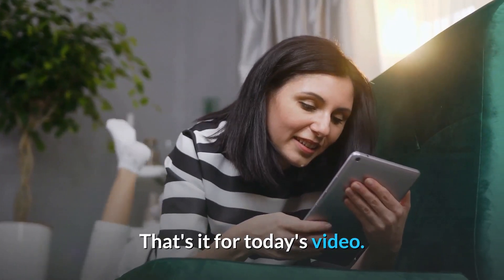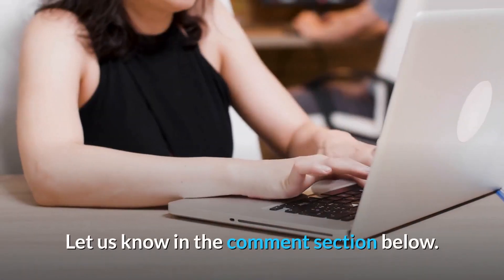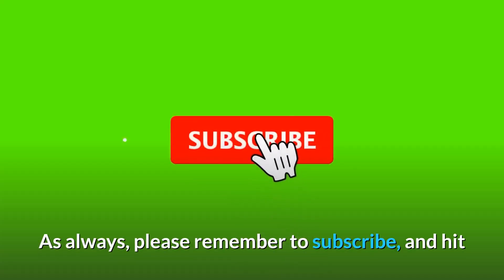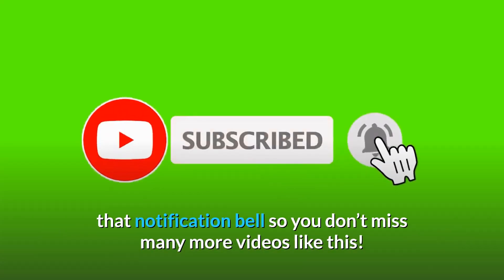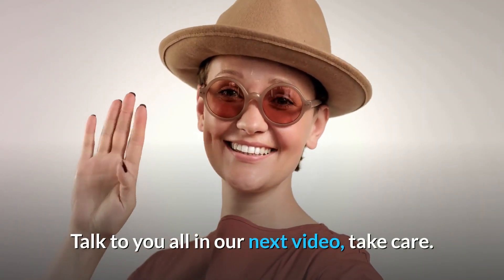That's it for today's video. What do you think about our video? Do you find it helpful? Let us know in the comment section below. As always, please remember to subscribe and hit that notification bell so you don't miss many more videos like this. Talk to you all in our next video, take care.